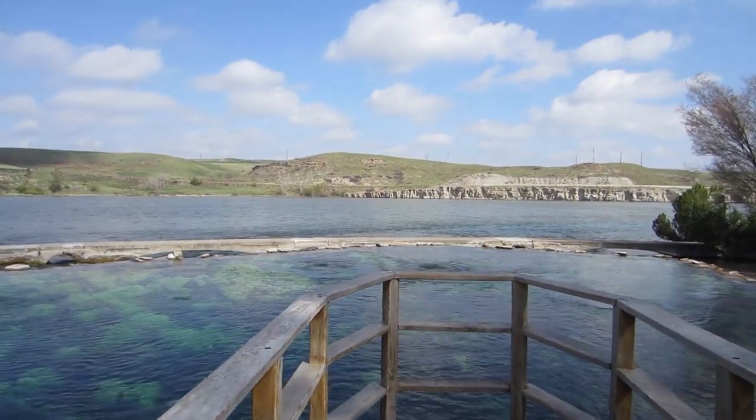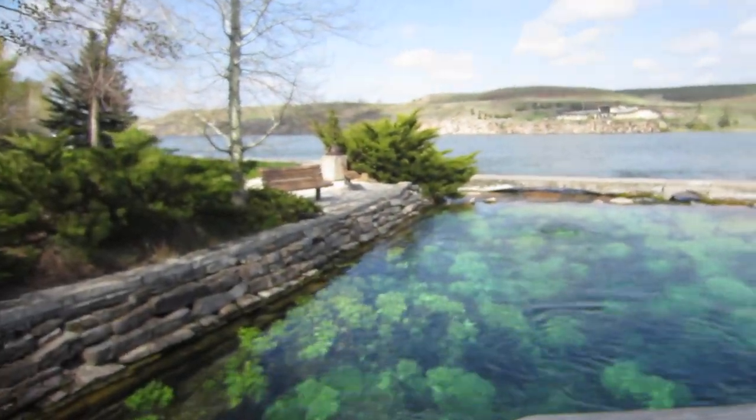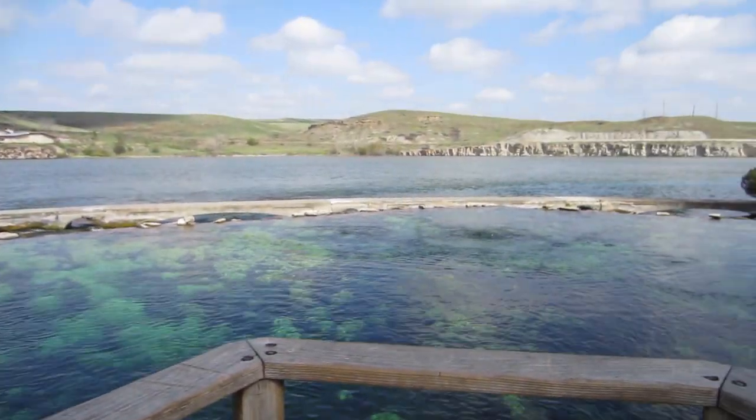Now you can see that the water is just flowing right into the Missouri here, and fish are jumping out all over the place. Over 150 million gallons of water flow into the river here every day. Seems incredible.